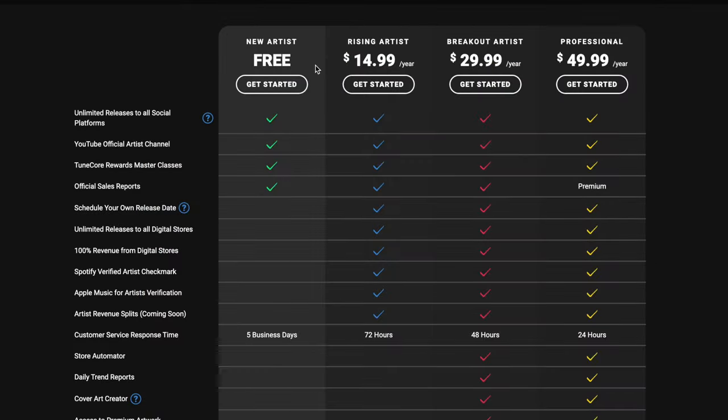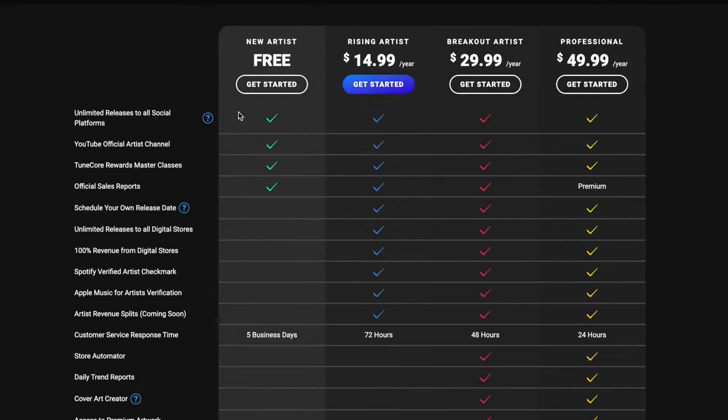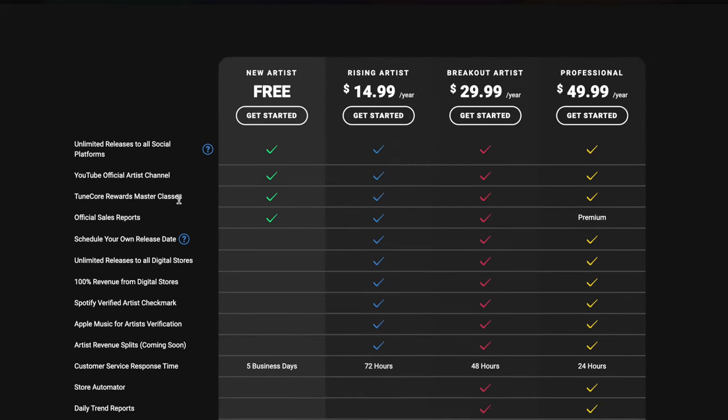On TuneCore, there are four options. The free plan lets you distribute to TikTok, Facebook, Instagram, and YouTube at no cost, but you only retain 80% of those royalties — TuneCore keeps 20%. You still get some customer service, sales reports, TuneCore Rewards, masterclasses, and YouTube official artist channels. Not a lot, but you can't complain when it's free.